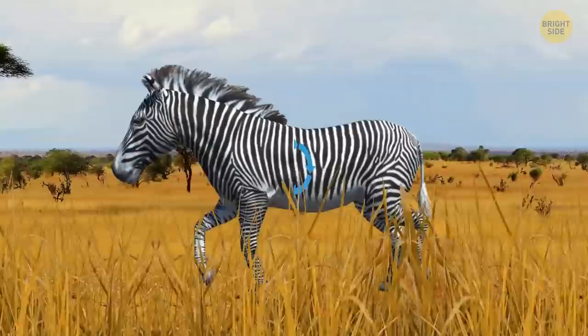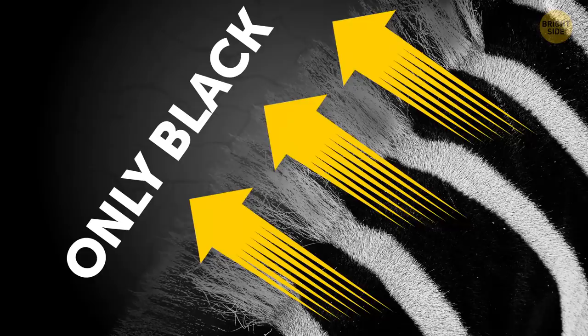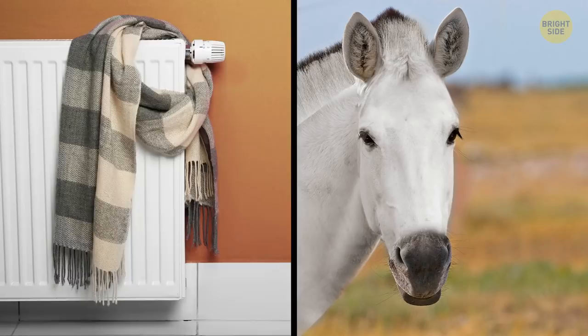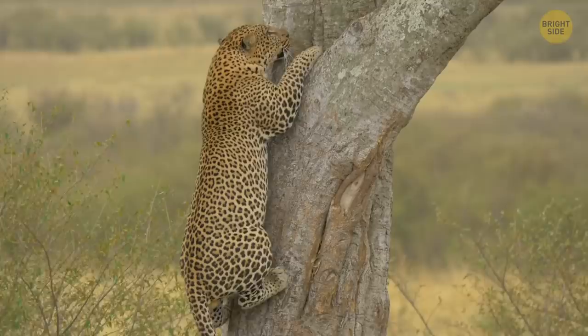Hard to believe, but zebras have completely black skin under their striped coats. They need the markings to control their body temperature. This creates a flow of cool air that circulates across their bodies. They can also raise the hair on the black stripes to trap heat, while the white hair stays completely flat. So if zebras were completely white or black, they would need to find some other way to maintain their temperature.